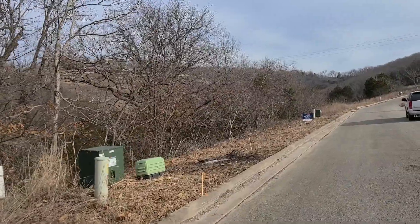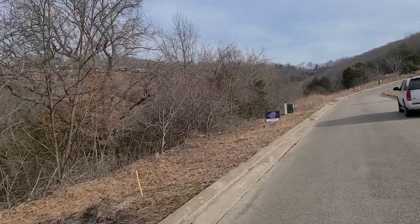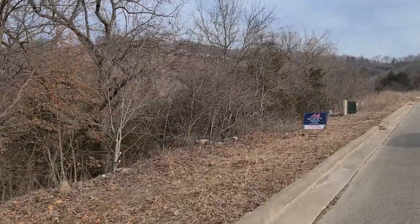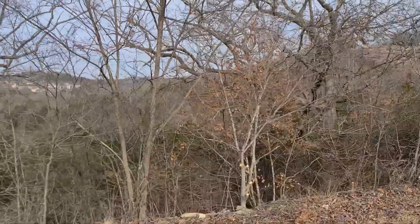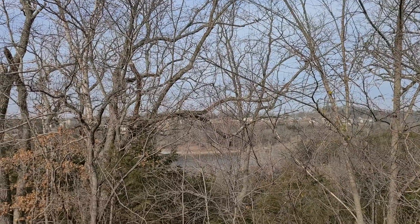This is where the 278 Majestic Circle listing is. They've got this five bedroom, four bath asking $464,300. She said it's going to be a Built Right home. But yeah, it would have a little bit of a lake view after the trees were cleared out.